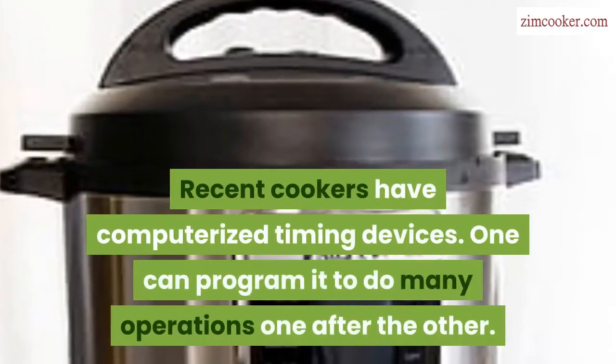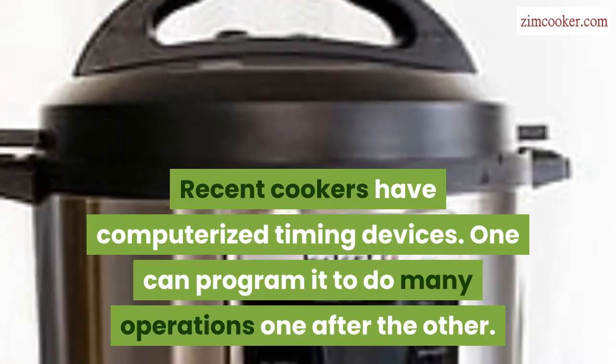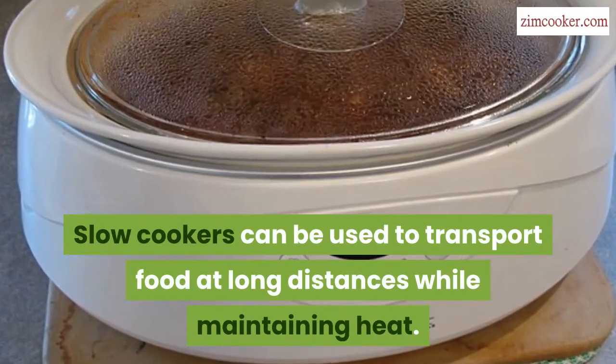Recent cookers have computerized timing devices. One can program it to do many operations one after the other. Slow cookers can also be used to transport food at long distances while maintaining heat.